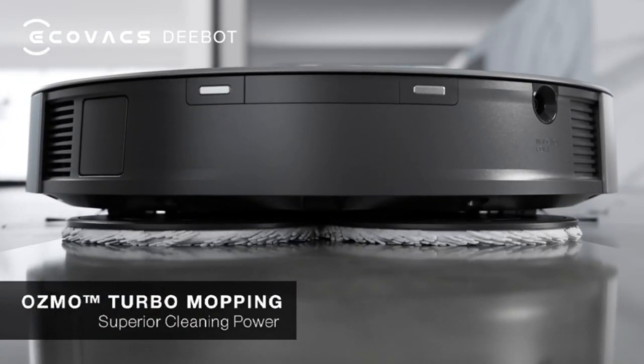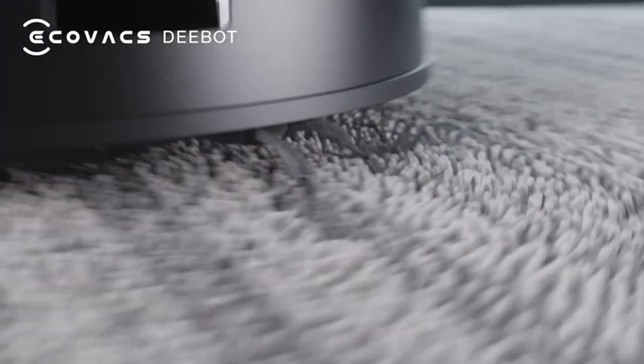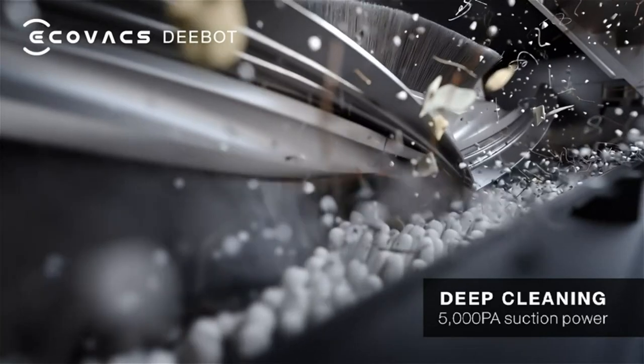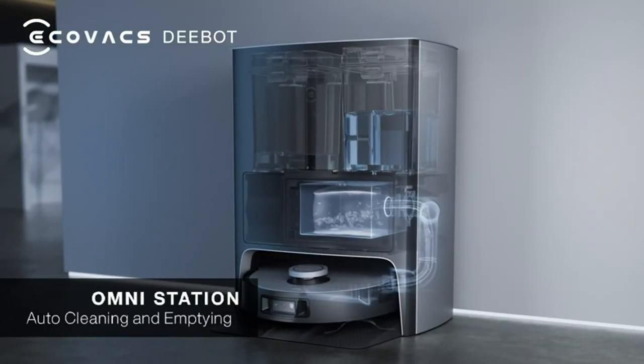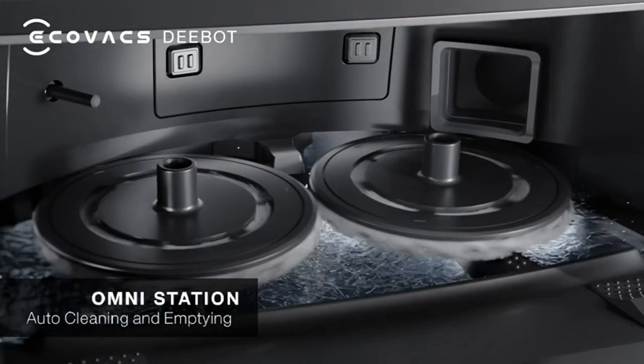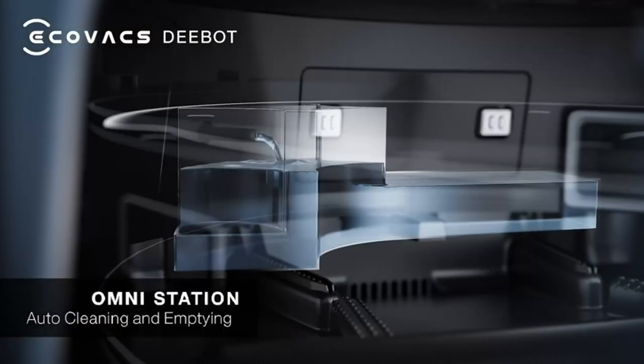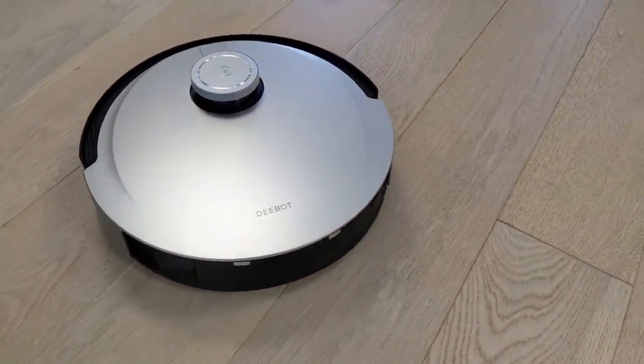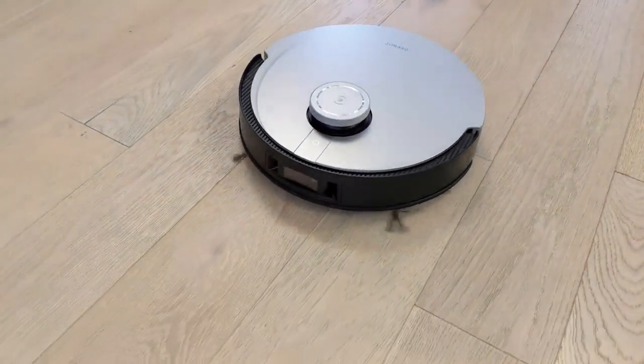Equipped with an impressive 5000 PA suction power, this vacuum and mop combo ensures deep cleaning on both hard floors and carpets. It effectively picks up debris, leaving your floors immaculate. Additionally, its all-new Osmo Turbo Rotating Mopping System goes the extra mile in eliminating stubborn stains and debris, delivering a floor that looks as good as new.